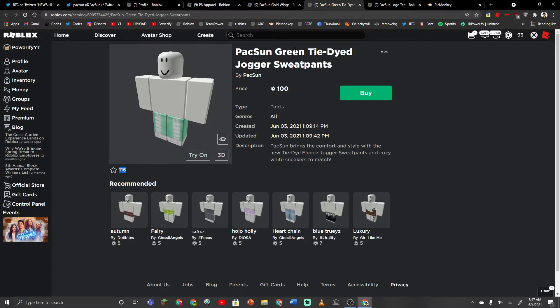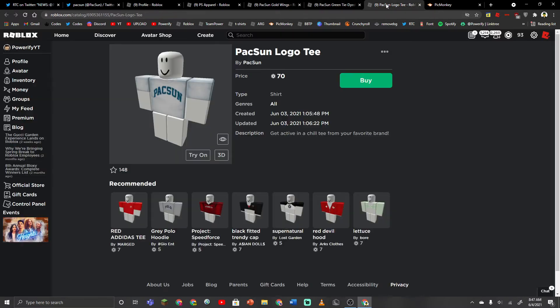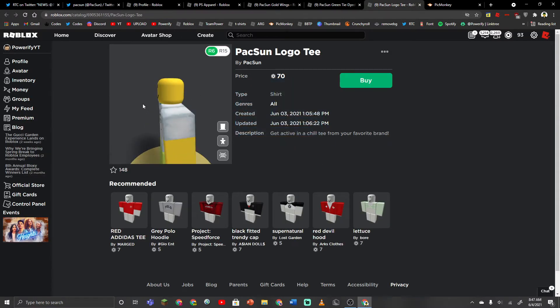Here we have the PacSun green tie-dyed jogger sweatpants — that's a handful. It's pretty alright. I've never really heard of this American clothing brand. And here's the t-shirt. The t-shirt's pretty alright, it's just the t-shirt. You can't go wrong with the t-shirt.